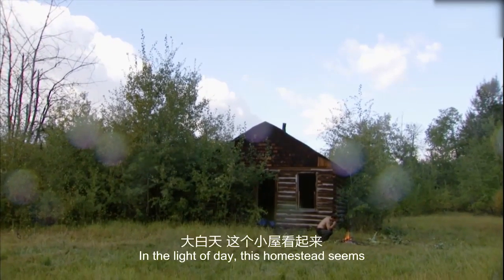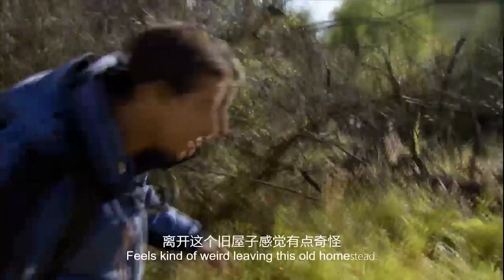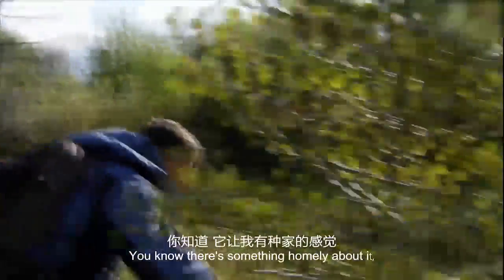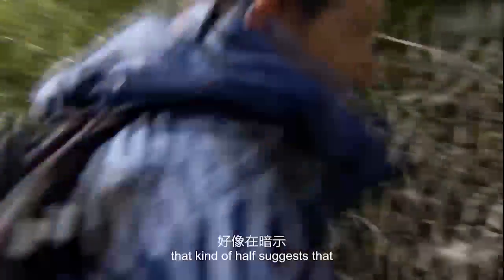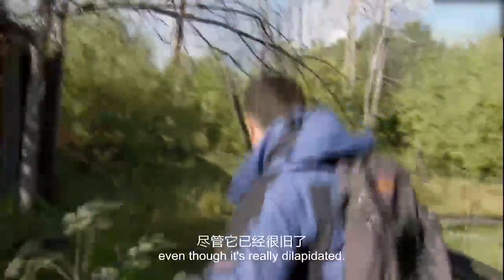In the light of day, this homestead seems a lot more inviting, but it's time to move on. Feels kind of weird leaving this old homestead. There's something homely about it that kind of half suggests that there should be people nearby, even though it's really dilapidated.